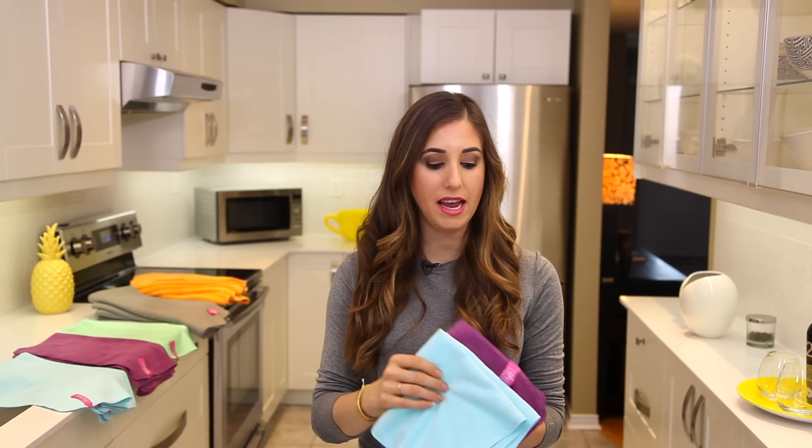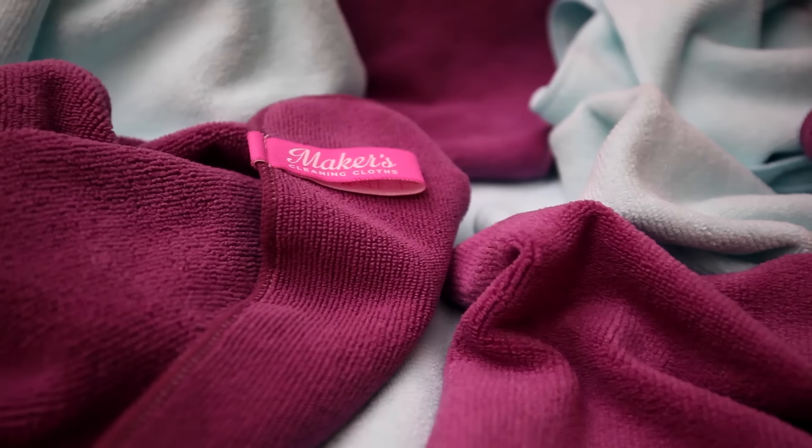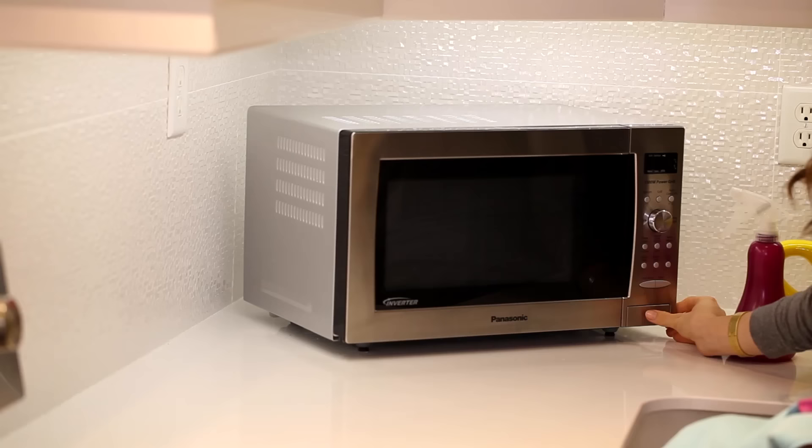Different kinds of microfiber cloths can be used in different areas around your house for different tasks. The first one is our general purpose microfiber cloth, also known as a Terry-style microfiber cloth, because it kind of looks like a towel material. This is great to use for your general cleaning and dusting.